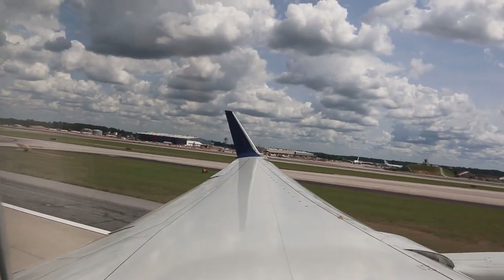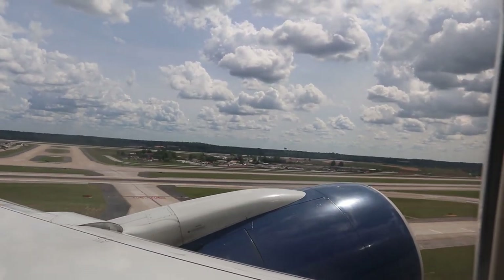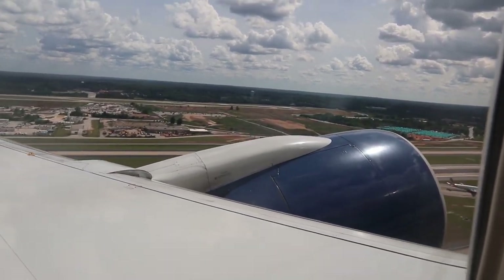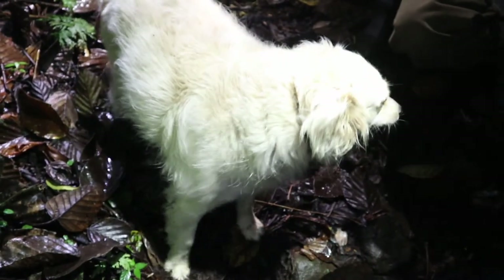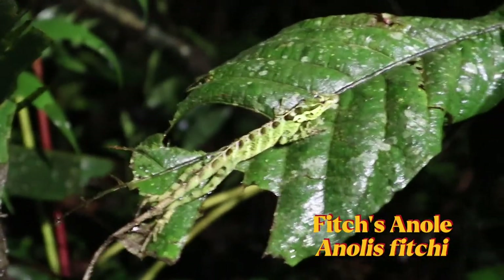We've made it to Atlanta... we've made it to Ecuador! First find of the trip, guys. We made it on Mario's YouTube.